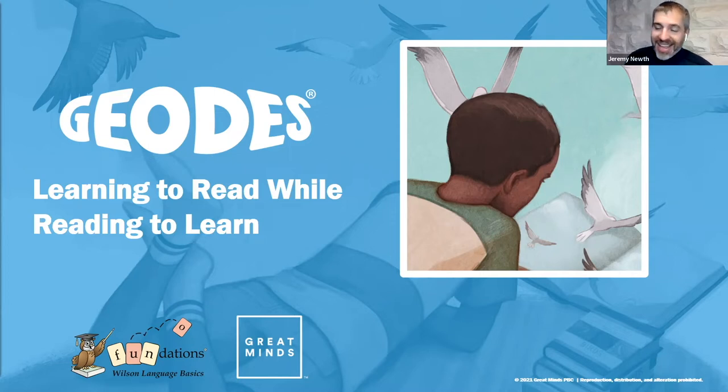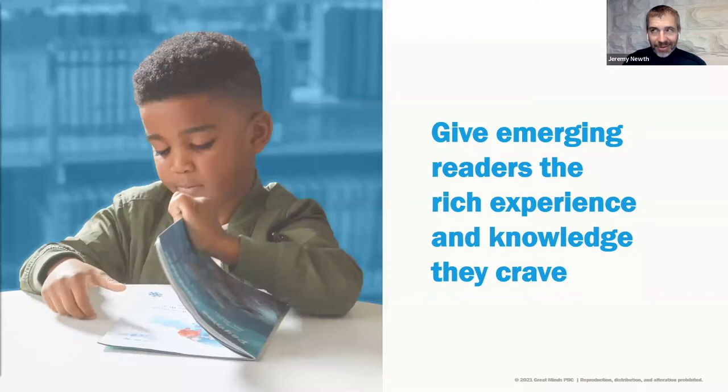Any decodable needs to be phonetically aligned — and GEODES are phonetically aligned. But what makes them different is that they are cohesively, compellingly, engagingly knowledge-building at the same time. That's why, with GEODES, students learn to read while reading to learn. This gives students opportunities to dive into texts and access the knowledge that they crave.